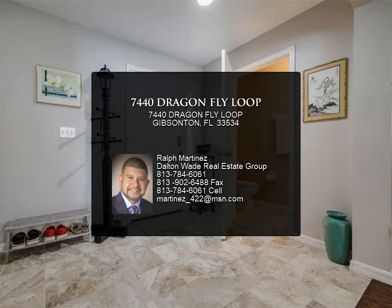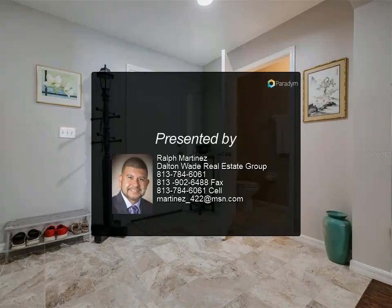Take advantage of this meticulously maintained home in the desirable South Bay Lakes community.